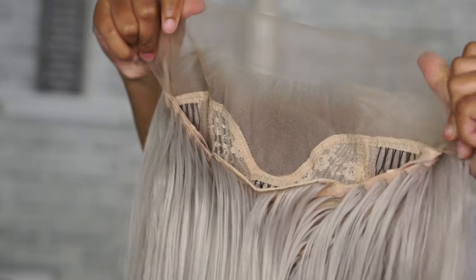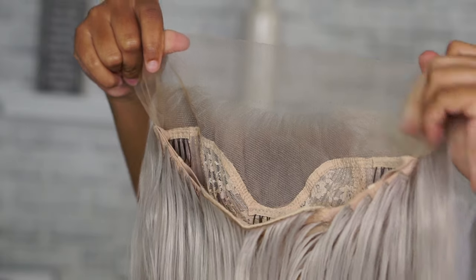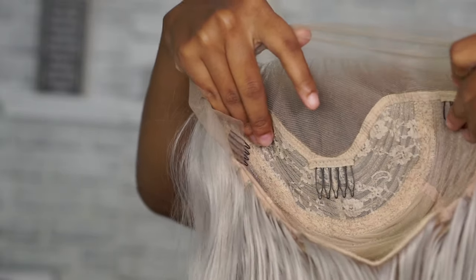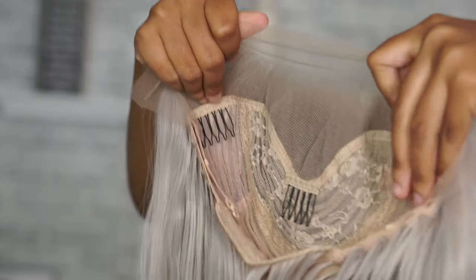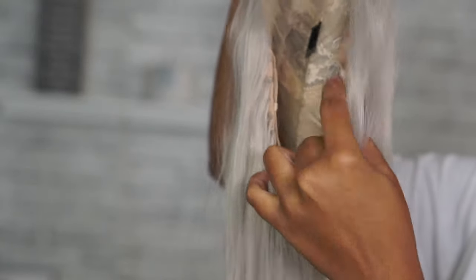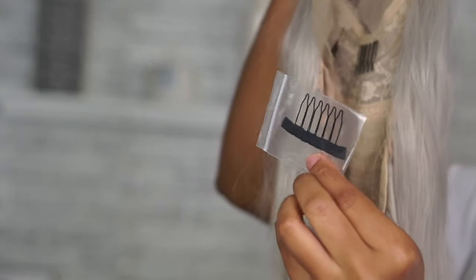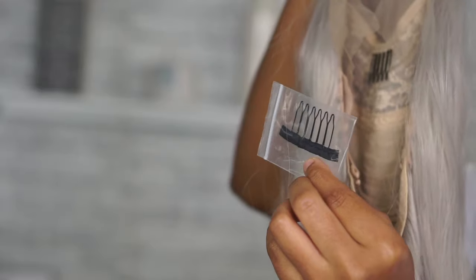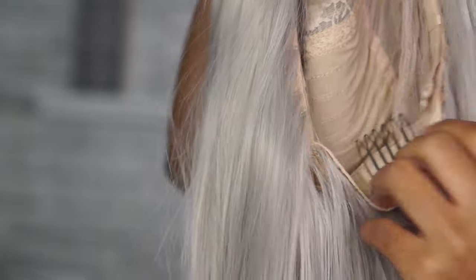Look at that movement — it is so bomb. I believe it is a 13 by 4 lace front wig, it's 100% heat resistant so you can use heat on it. It does provide combs, but they did not put the comb on the bottom of the wig. It has adjustable straps but no comb on the bottom, so they gave me a comb already in the box and I did have to sew that on myself. This is 160% density, so this wig is very, very thick.